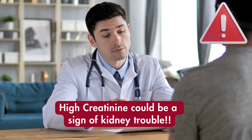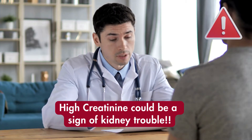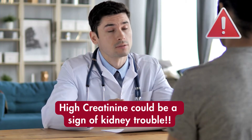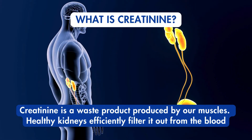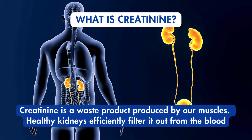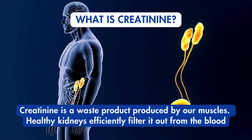High creatinine levels can be a red flag for potential kidney issues. But what exactly is creatinine, and what are the signs to watch out for? Creatinine is a waste product produced by muscles. Healthy kidneys efficiently filter it out from blood, but when kidney function declines, creatinine levels rise.